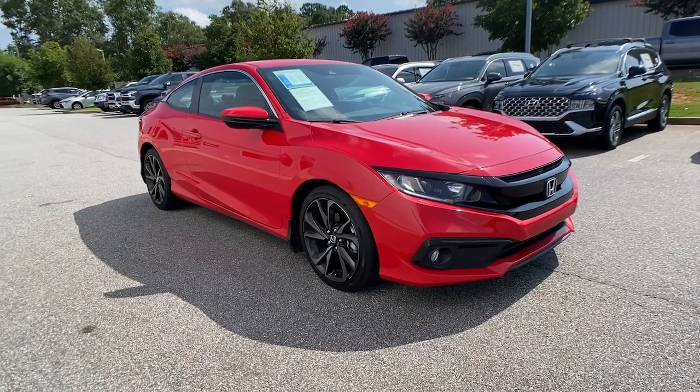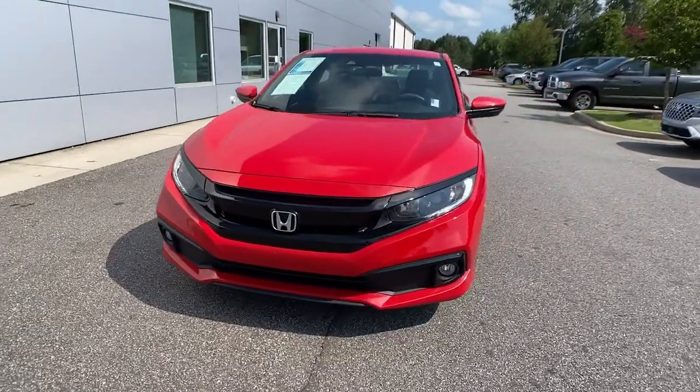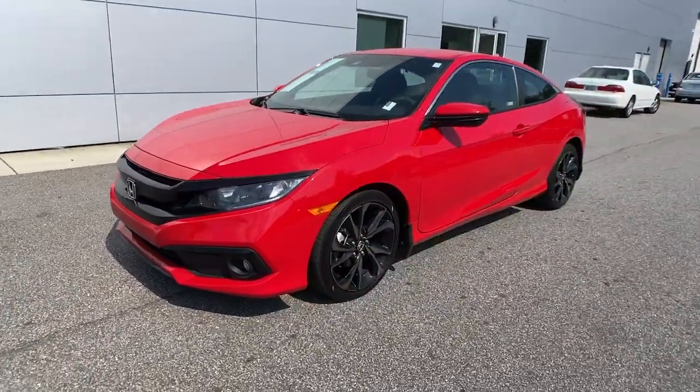You just found the 2019 Honda Civic. This vehicle still has fewer than 40,000 miles on the clock, so it won't last long.